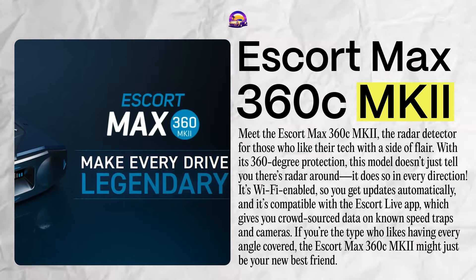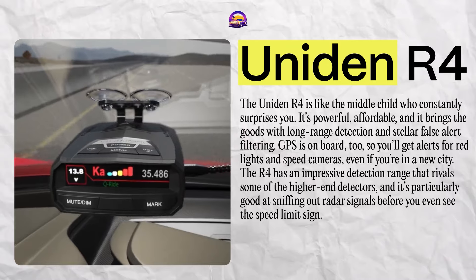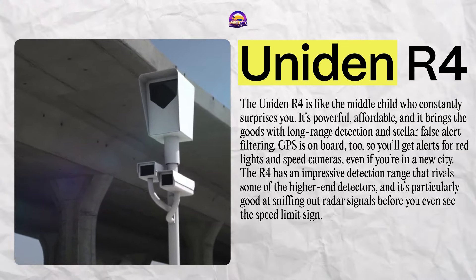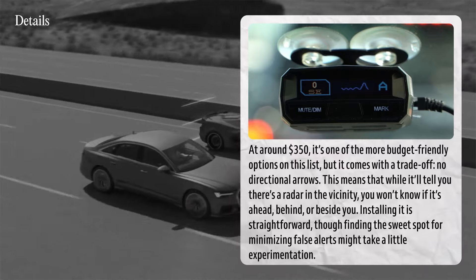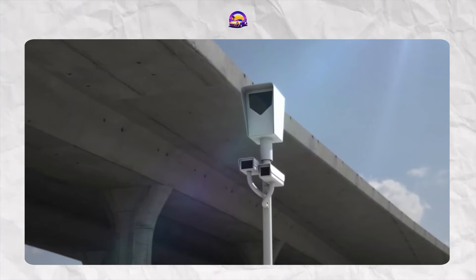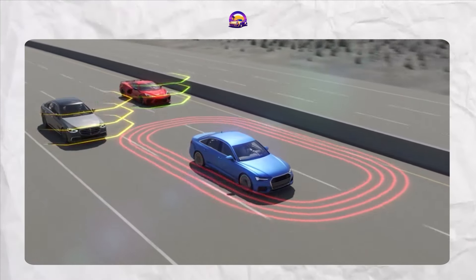The Uniden R4 is like the middle child who constantly surprises you. It's powerful, affordable, and brings the goods with long-range detection and stellar false alert filtering. GPS is on board too, so you'll get alerts for red lights and speed cameras even in a new city. The R4 has an impressive detection range that rivals higher-end detectors. At around $350, it's one of the more budget-friendly options on this list, but it comes with a trade-off — no directional arrows. While it'll tell you there's radar in the vicinity, you won't know if it's ahead, behind, or beside you. Installation is straightforward. Any R4 fans out there? Share your experiences below.